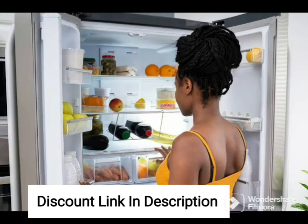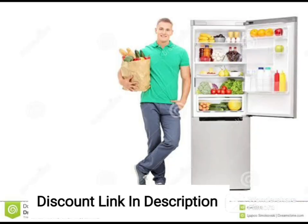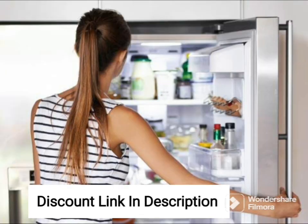Overall, the Whirlpool 245L 3-Star Frost-Free Inverter Double Door Refrigerator Neo DF258 Roy German Steel 3SN German Steel 2022 model is a reliable and energy-efficient refrigerator that offers ample space and easy organization of your food items. Its elegant design and advanced features make it a great investment for any household.